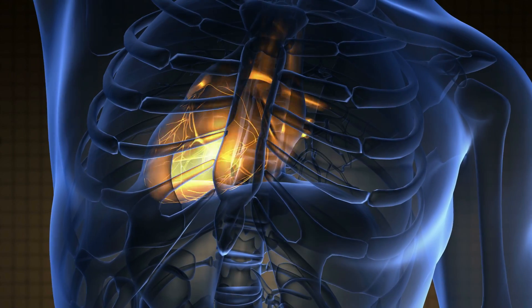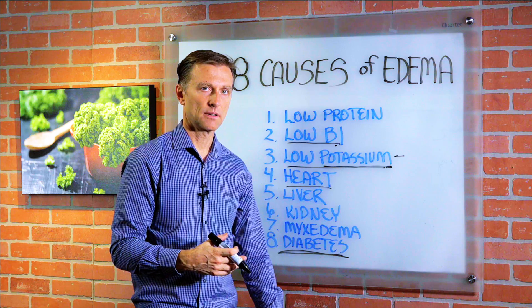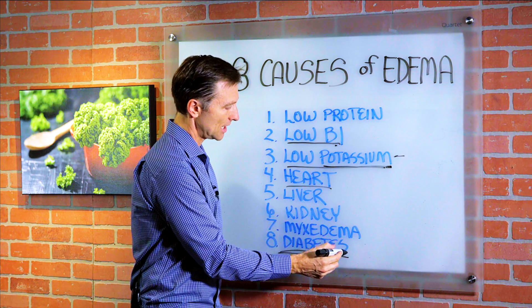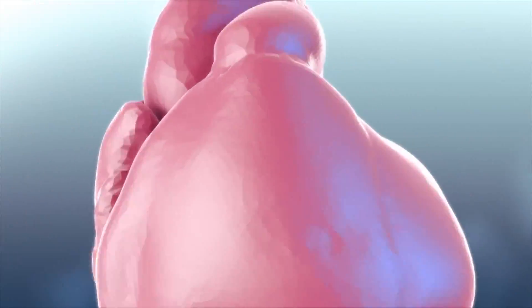The heart: if the heart is dysfunctional, if you have heart disease, you're usually going to have swelling on the left ankle or foot. What causes this? Many things, but diabetes, high insulin, or sugar will do it. Eating junk foods contributes as well. So you would want to do something to improve the heart — I have a lot of videos on that.